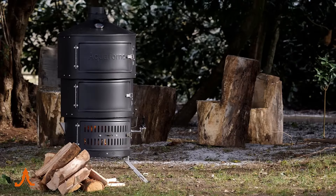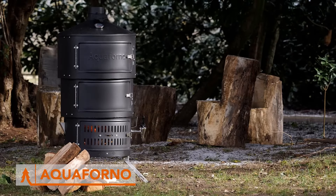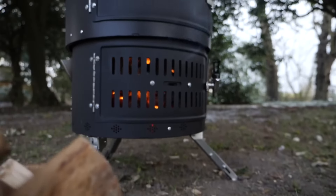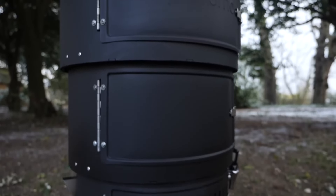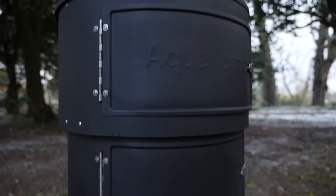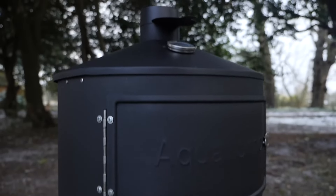Looking to bring the comforts of your home to your outdoor adventures? Meet the Aquaforno Portable Barbecue, Smoker, Fire Pit, and Oven — all in one. This award-winning three-tier outdoor cooking set is perfect for the garden, camping, glamping, and days out.